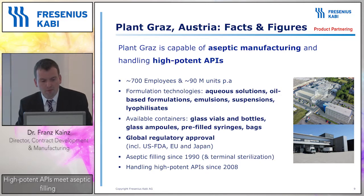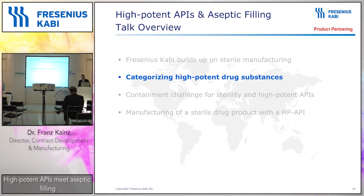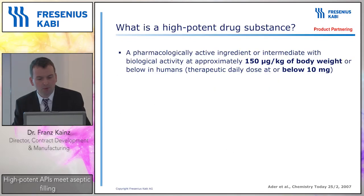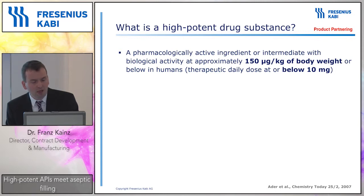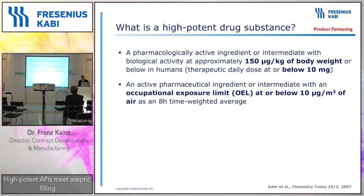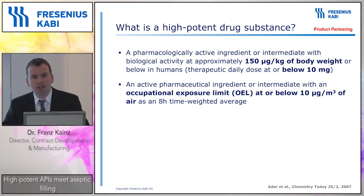So what do we understand when we talk about high potent APIs? I would like to refer to definitions from Adair et al. A pharmaceutical API would be called a high potent API when the biological activity is around 150 micrograms per kilogram of body weight, corresponding to around 10 milligrams of daily dose. Compare that to acetylsalicylic acid like aspirin, which has around 325 milligrams — so it's about 30 times more concentrated when it comes to high potent APIs. Another definition addresses the concentration of the API in the air that is breathed in, called the occupational exposure limit, which would be at 10 micrograms per cubic meter.